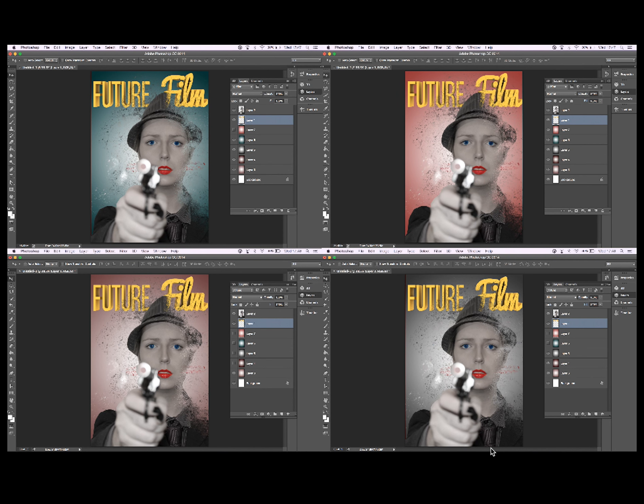The bottom two colors stand out to me as quite dull in comparison to the top two. The red background one has a lot of red that clashes with the lip color, and the yellow masthead doesn't really match as well.